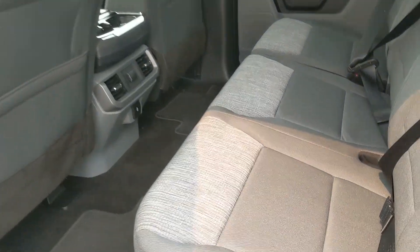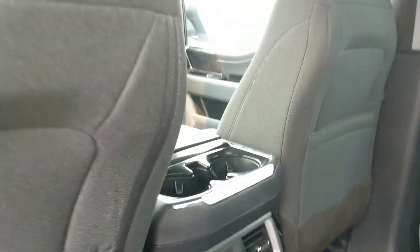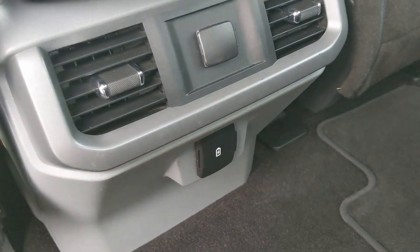Looking into the back seat, you have comfortable seating for three. The seat can be lifted up and out of the way to accommodate cargo. In the middle you have two cup holders with a 12 volt, USB, and USB-C.